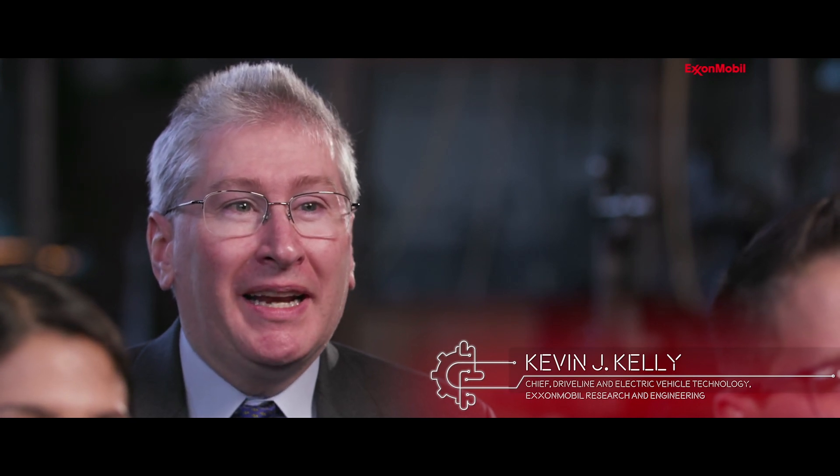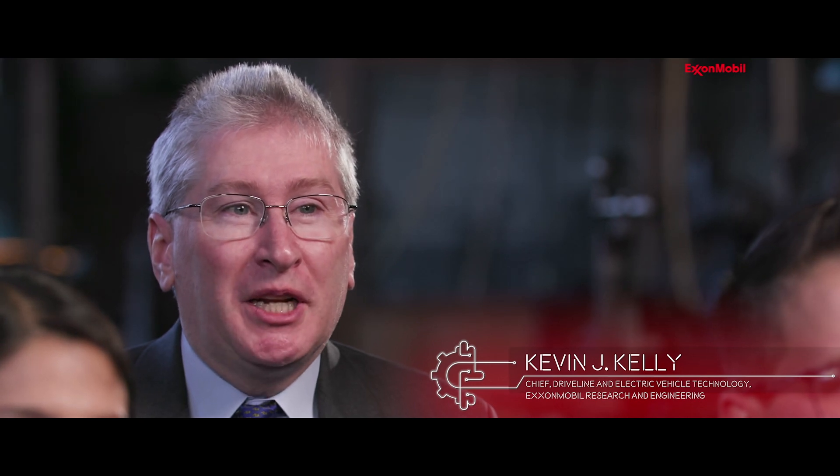I'm Doug Deckman. I'm the Passenger Car Engineering Technology Lead in the Lubricants Technology Division of ExxonMobil Research and Engineering. I'm Kevin Kelly. I'm the Chief for Driveline and Electric Vehicle Technology for ExxonMobil Research and Engineering. I'm Ahmed Aboulanil. I'm currently the Operations Manager of the Port Allen Lubricants Plant in Port Allen, Louisiana.